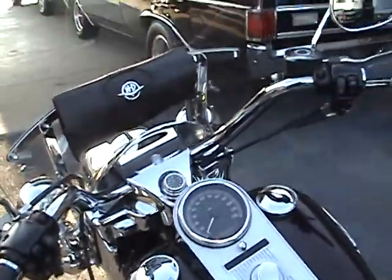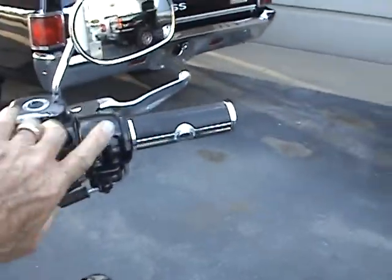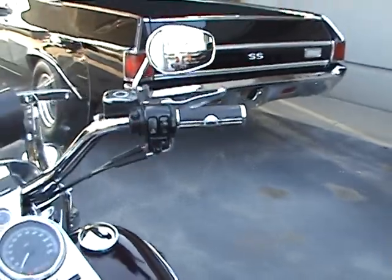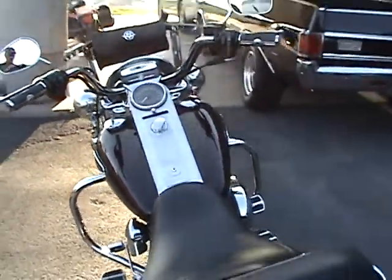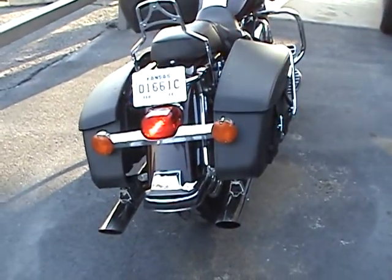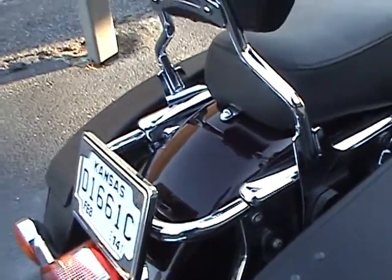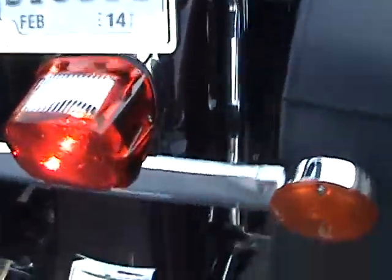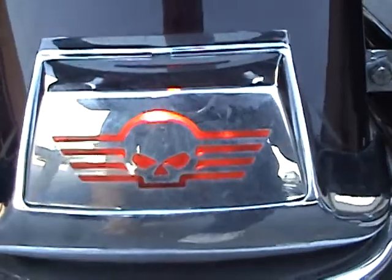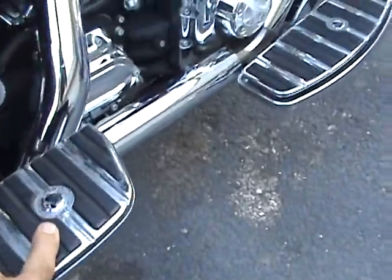The bike is equipped with the factory security system, factory cruise control, a nice sounding exhaust system, and a laid back license tag bracket. It also has a lot of extra Harley-Davidson cosmetic accessories added to the bike, including the floorboard and the brake pedal.